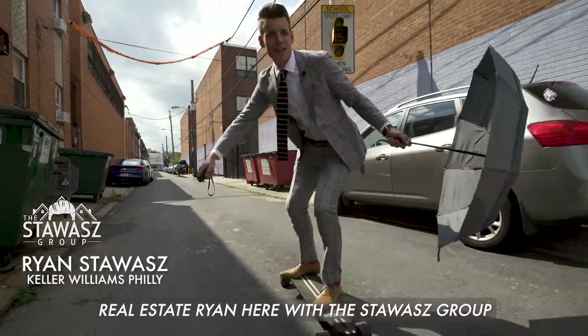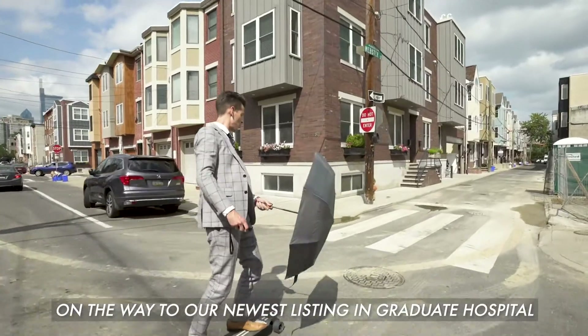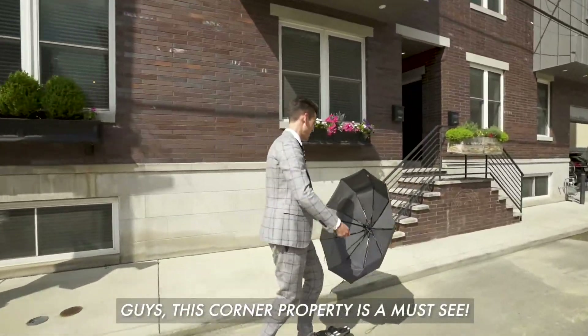Real Estate Ryan here with the StayWise Group. We just dodged a storm and traffic on the way to our newest listing in Graduate Hospital. Guys, this corner property is a must-see.